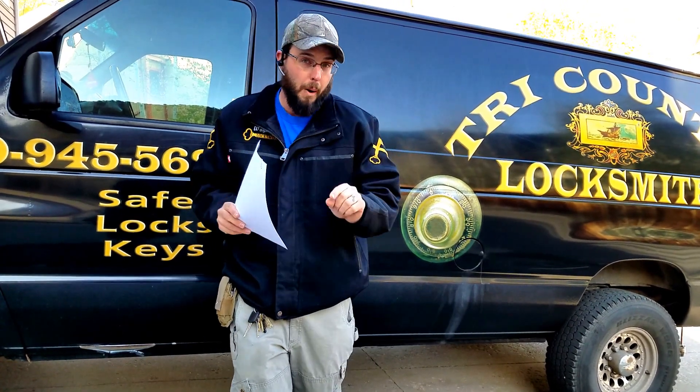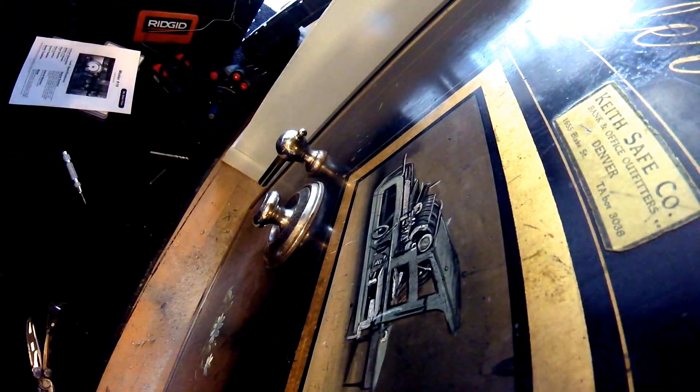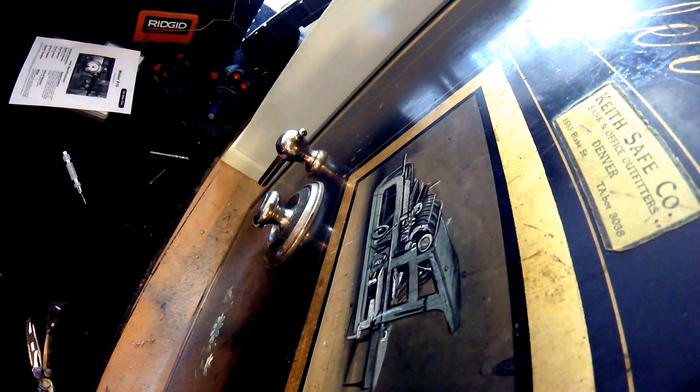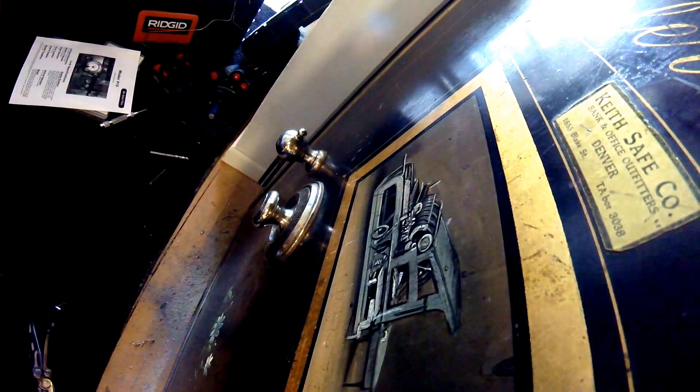We've got the actual moment the safe opens coming up right there — go get them. Are you ready? Do you want to get one more picture? I thought I'd come check in on it. We're ready. This is it. You can get a good shot with this on there and then you can see.